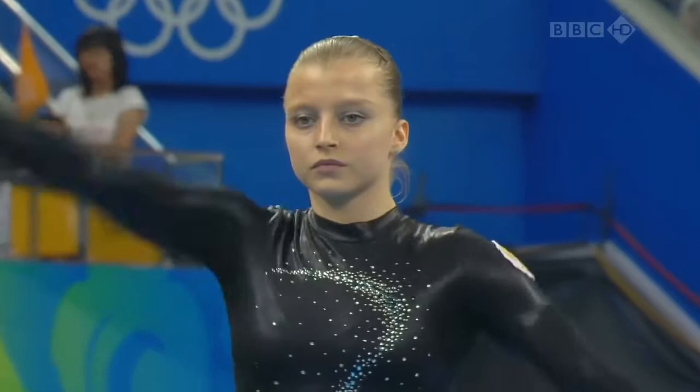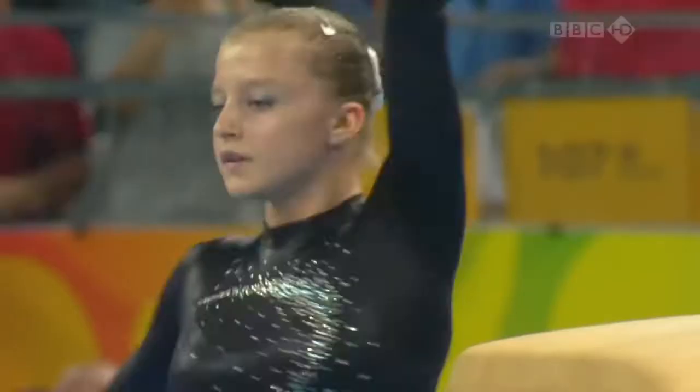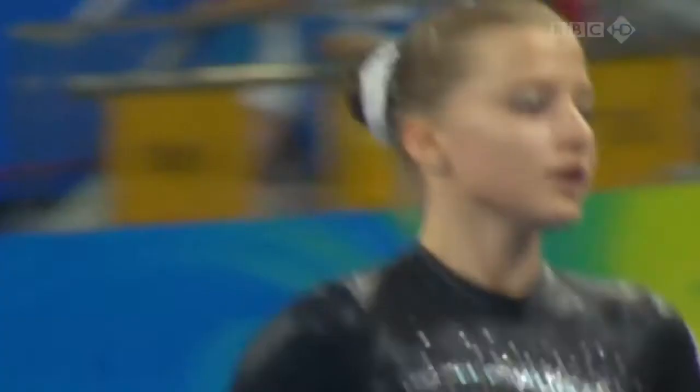Coach looks on — absolutely coached by Mum. But it's only a 5.6 start value for this vault, so it needs to be really well performed, and it is. I love that vault. It seemed to hang in the air as she twisted round, and the axis is quite incredible. Beautiful body position. This is a super vault.